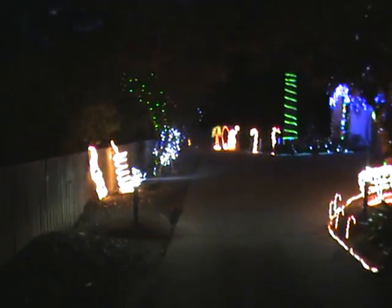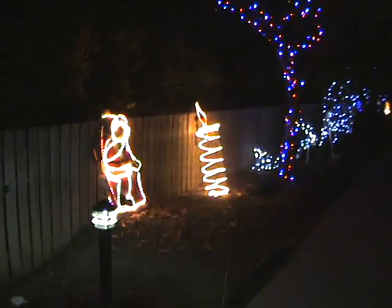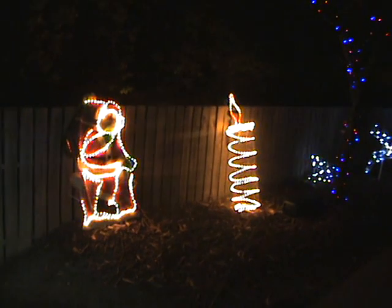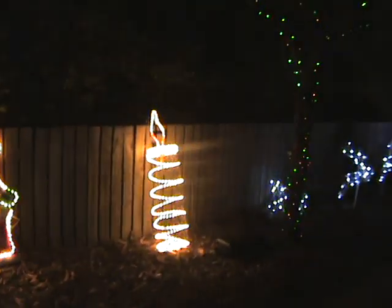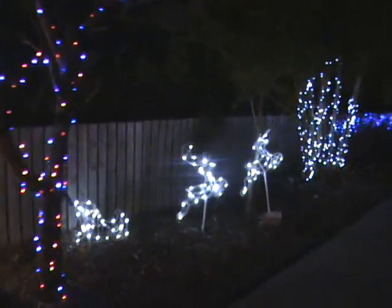Hello, welcome to our Christmas lights, let me show you around. Here we have our handmade candle. And we have our handmade presents over the other side.